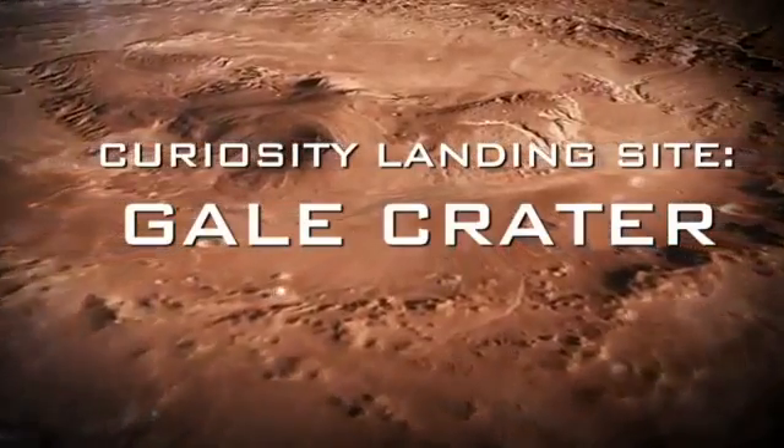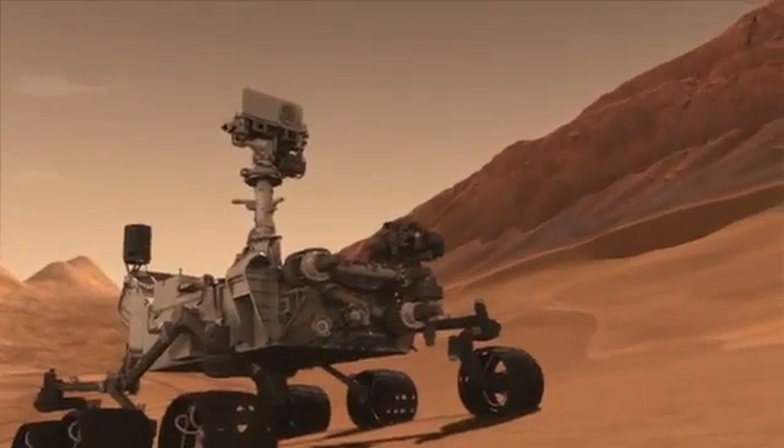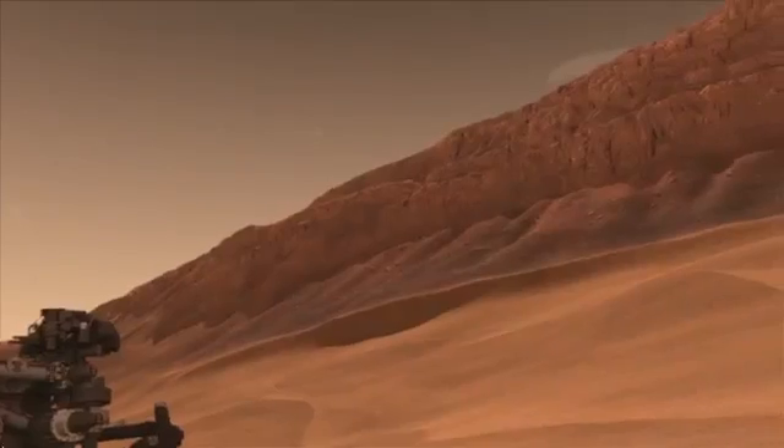Curiosity is going to land at Gale Crater, and we're going to be climbing a mountain. In fact, one of the first things we'll see when we wake up the first day on Mars is this giant mountain in front of us, just waiting for us a few miles away.